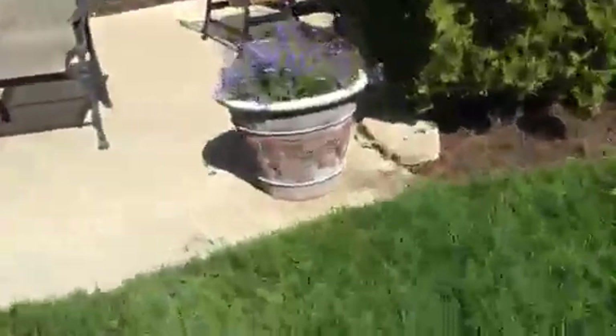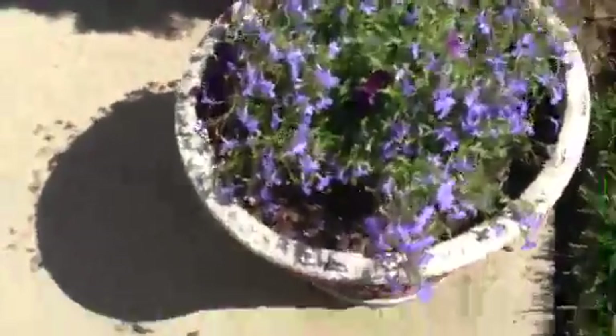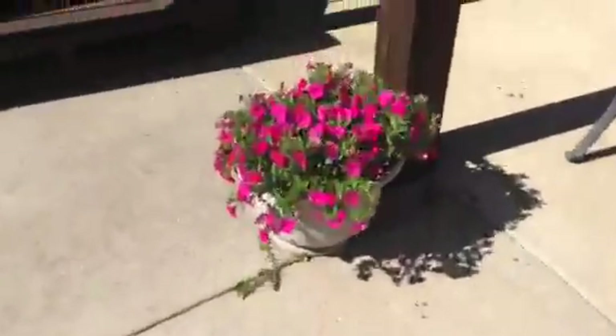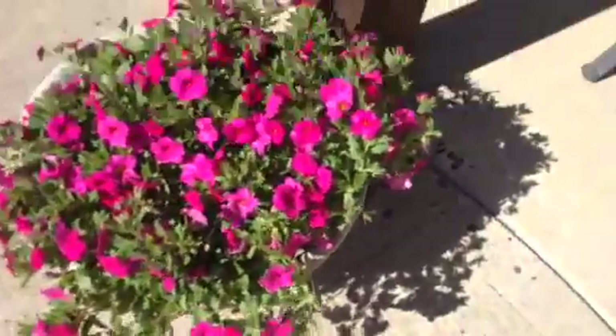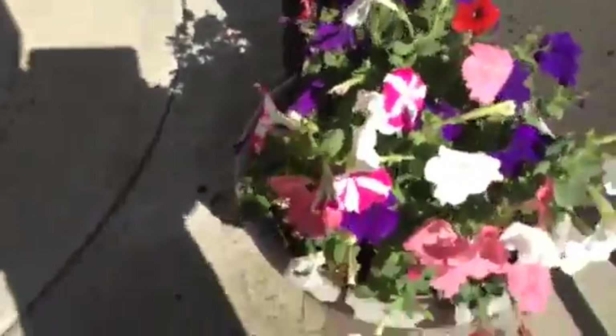The next thing I have to show you is these guys. I know they're pretty big. They have blue and purple flowers — they're pretty cool. These flowers are actually like my home screen wallpaper, so that's pretty cool. These flowers are petunias, and they're pretty cool.